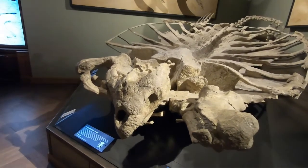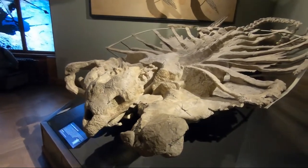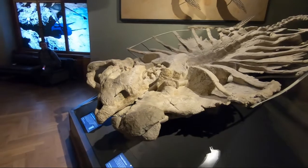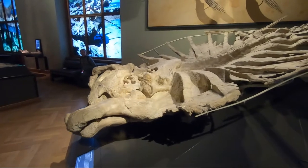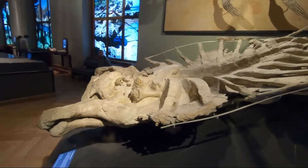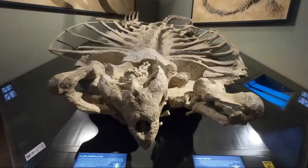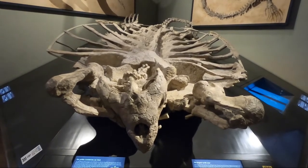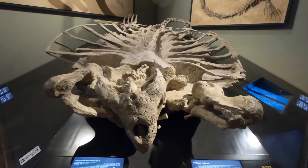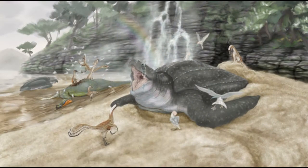This is also a sea turtle — this one is called Archelon, and it is now on display in the Natural History Museum in Vienna, which is a fantastic place, so if you ever make it to Vienna please visit. This was the largest turtle to ever live, over four meters long, and it used to live in the shallow oceans of what is now the center of North America. This is a paleo art rendering of the animal by Alice Turner.